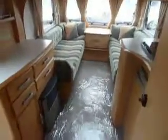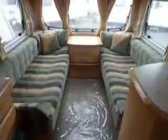So a very nice model this one. It's a Bailey Senator Vermont and it's here at Salop Leisure in Shrewsbury. Thank you very much.